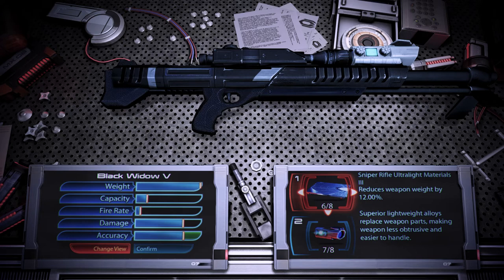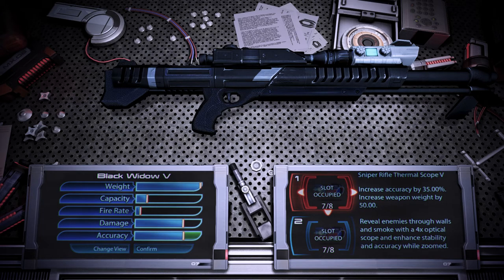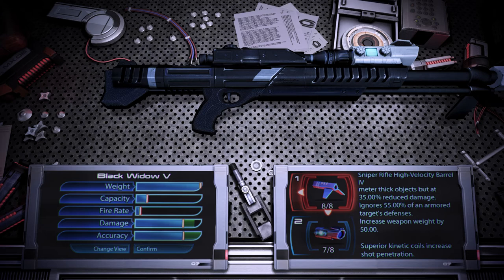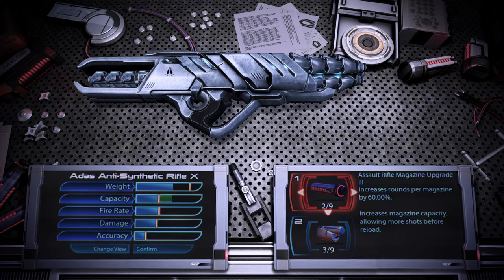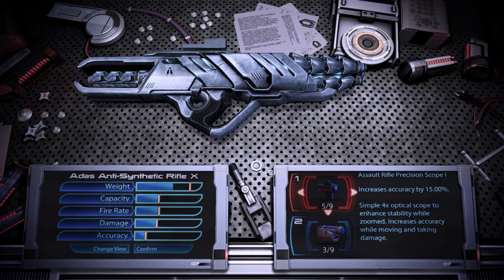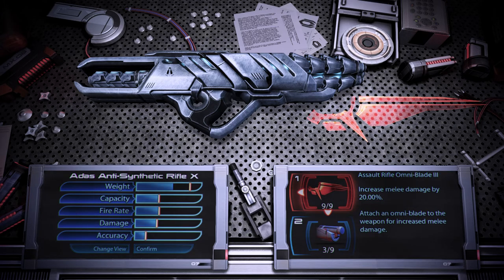The ultralight materials upgrade uses superior lightweight alloys to replace weapon parts, making the weapon less obtrusive and easier to handle. The thermal scope reveals enemies through walls and smoke, with a 4x optical scope and enhanced stability and accuracy while zoomed. The high velocity barrel uses superior kinetic coils to increase shot penetration. The assault rifle stability damper distributes recoil with a sliding system of counterweights compatible with kinetic coil generators, reducing weapon kickback. The assault rifle magazine upgrade increases magazine capacity, allowing more shots before reload. The assault rifle precision scope is a simple 4x optical scope to enhance stability while zoomed, increasing accuracy while moving and taking damage. The assault rifle omniblade attaches an omniblade to the weapon for increased melee damage.